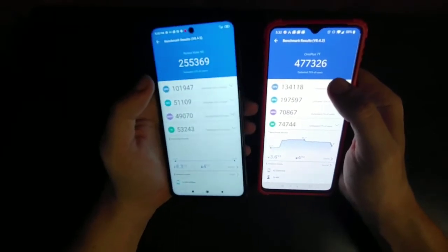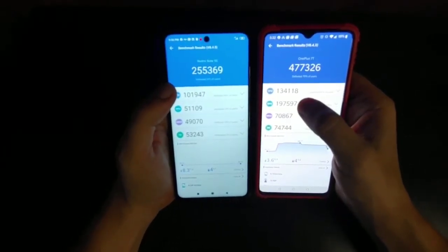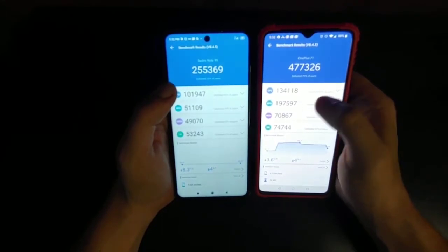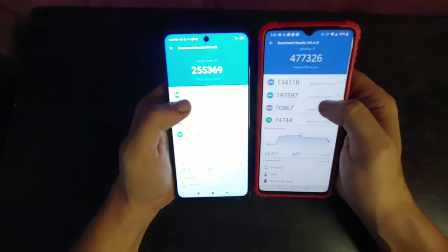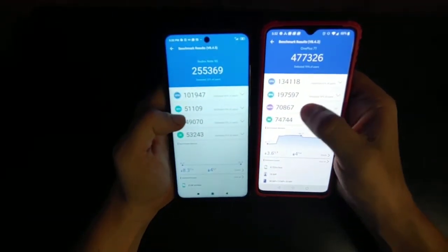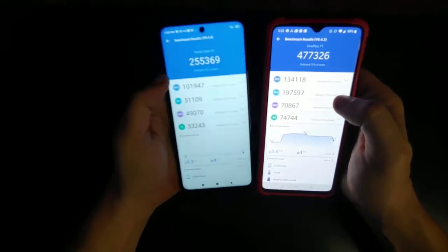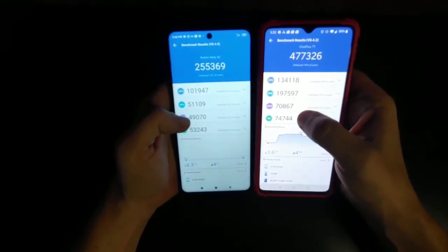This is actually a very, very good phone, guys. The GPU is 197,597, which defeated 79% of users — that is just amazing. Memory is 70,867 compared to 49,070 on the other phone. And the graphics card is 74,744.